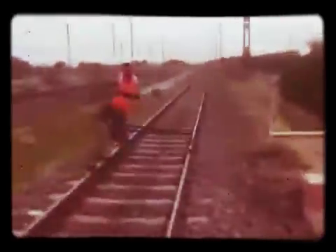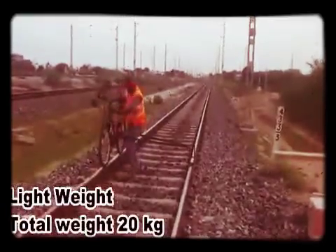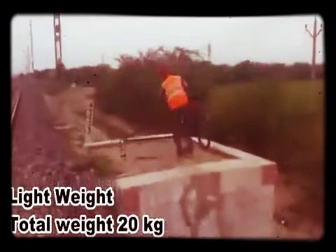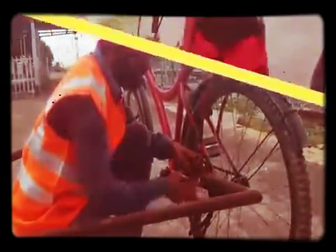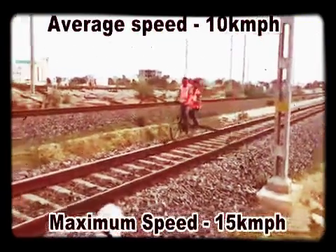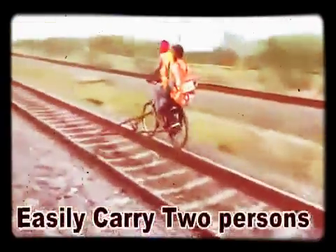This is a lightweight structure which can easily be lifted by one person only. The total weight of this assembly is only 20 kgs, and it can easily be assembled and dismantled by one person. The average speed of this bicycle is 10 kmph and it can reach up to 15 kmph. It can carry two persons while maintaining the same speed.